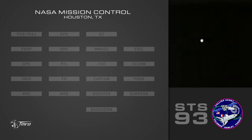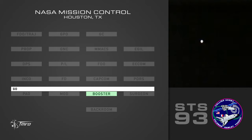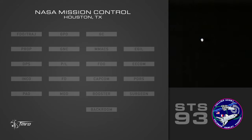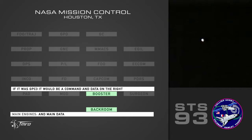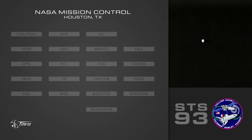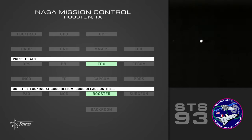Main engine's encouraged. And boost the main engine with sensitivities. GPC one — sorry, GPC two. And also GPC three. I'll do it with command path. GPC three would be command and data. Yeah, that's correct. Still looking at good helium, good eloge. Press to ATO.